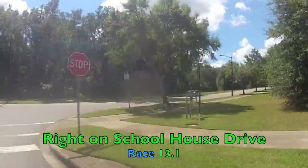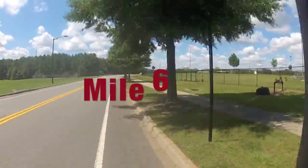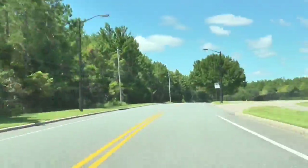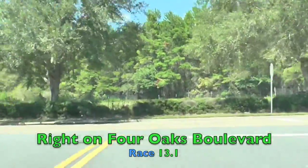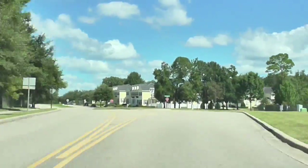As soon as you get on Terrebonne Drive, you're going to have a nice downhill — this is a really good downhill. Stay to the right and we'll take a quick right onto Schoolhouse Drive. We'll cross through Mile 6. Florida State University Schools are on the right-hand side. Now at this stop sign, we'll take a right onto Four Oaks Boulevard — nice and flat through this section.